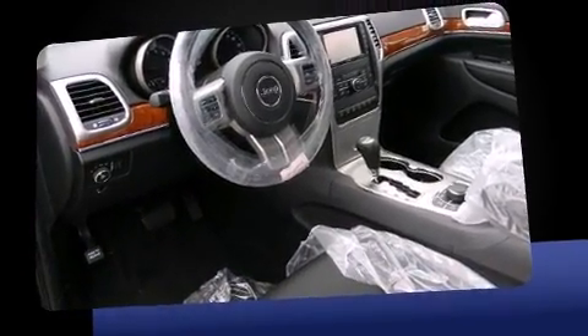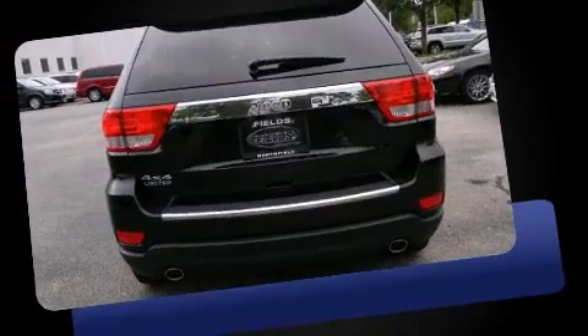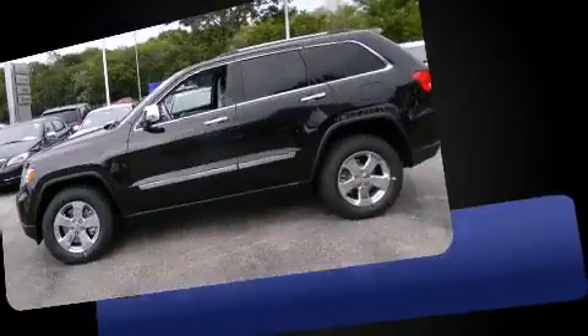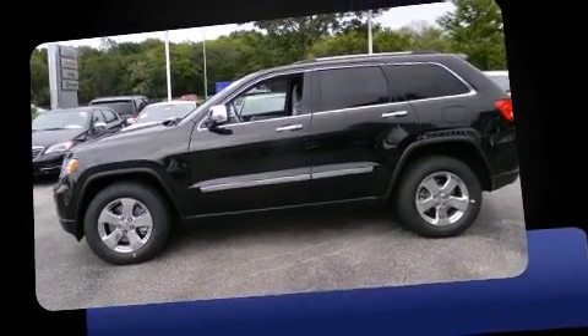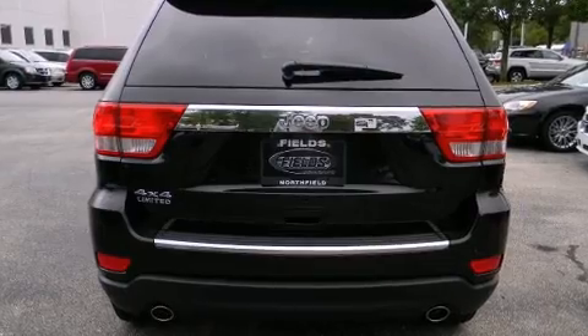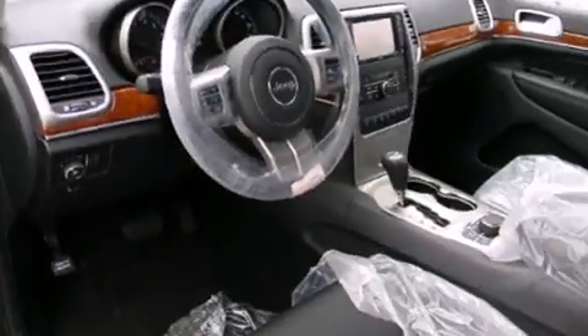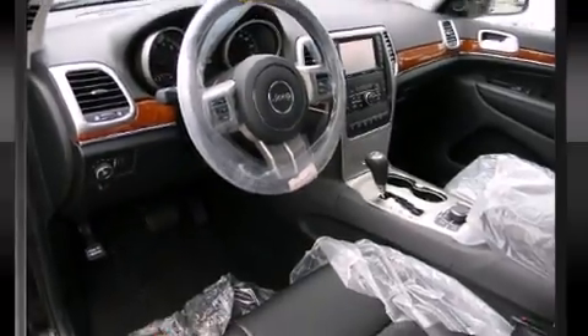Jeep prioritized comfort and style by including delay-off headlights, a trip computer, heated and ventilated seats, a power rear cargo door, and voice-activated navigation. Features such as automatic climate control and leather upholstery prove that economical transportation does not need to be sparsely equipped.